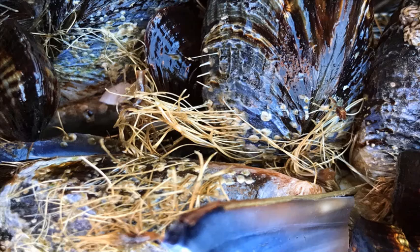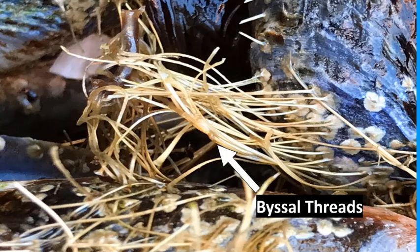They create what is known as byssal threads. They make these byssal threads by releasing silky fibers from their mantle that allows them to attach to rocks and other mussels. This prevents the mussels from being knocked off rocks by waves and debris.